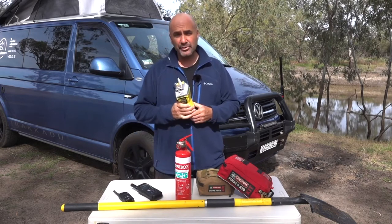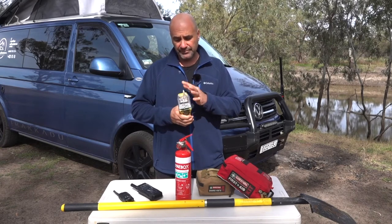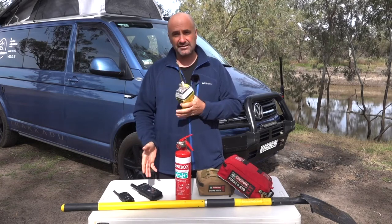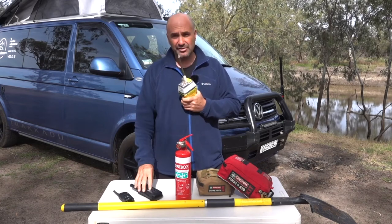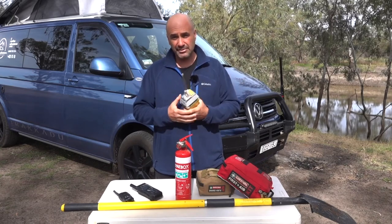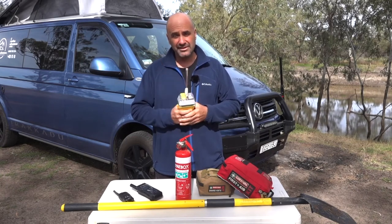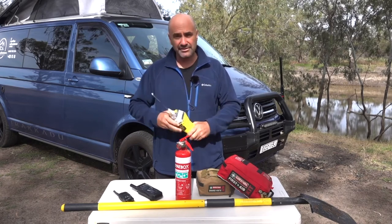That is complemented by our EPIRB, and this is to be used in extreme situations — when I lift this latch here and press that button, the cavalry will certainly come from everywhere. The good thing is with the satellite phone, if I activate the EPIRB and can get to the satellite phone, I can tell them the situation and they can send the appropriate resource. It's important to have both devices somewhere close to you from the driver's or passenger seat, because in the unlikely event of a rollover you want to be able to grab and activate it. I also carry both things with me if I leave the vehicle for a hike — you never know what could happen.